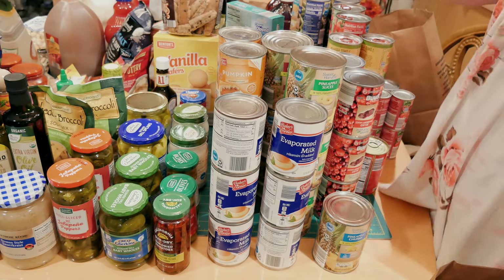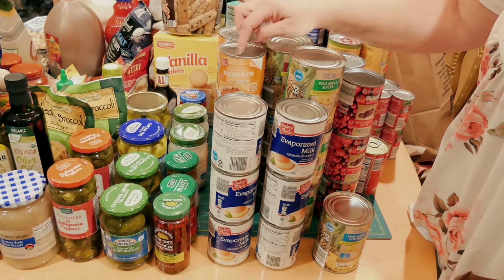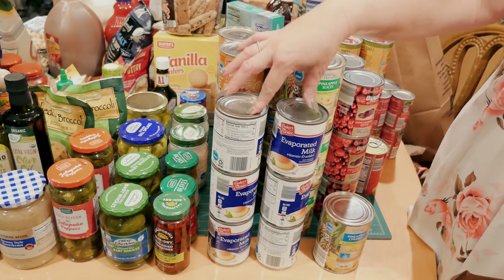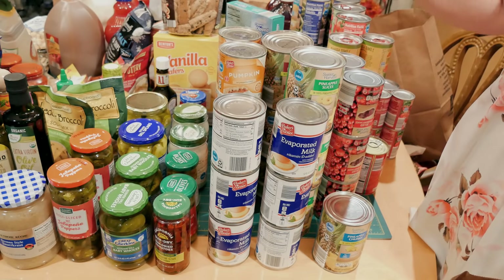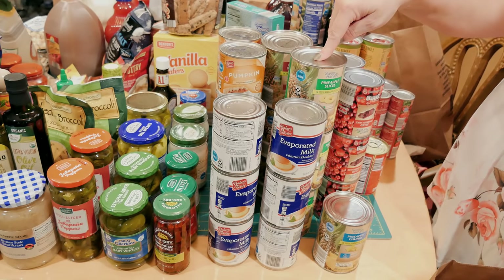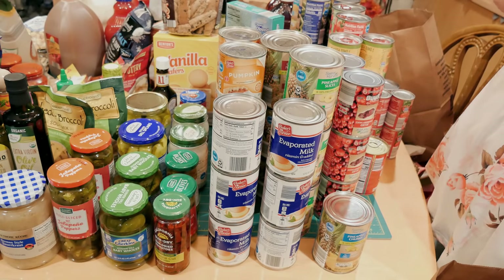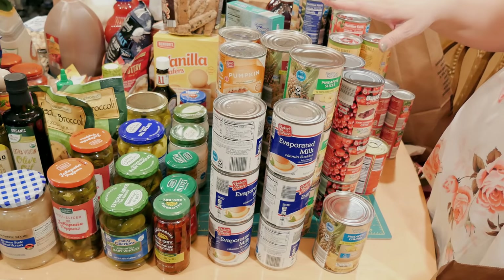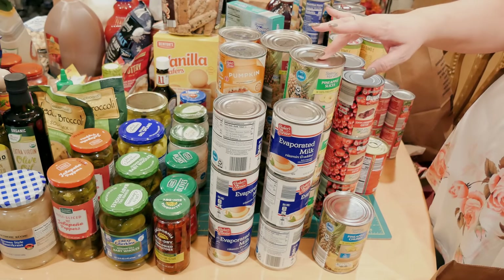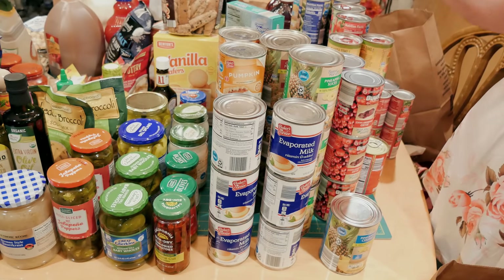Now for the canned goods. I got six cans of solid pack pumpkin at 75 cents a can, and six cans of evaporated milk — also 75 cents each. I had a pineapple shortage in my pantry this year, so I got seven cans of pineapple: three sliced, three crushed, and one chunked. I mostly use sliced or crushed for recipes.